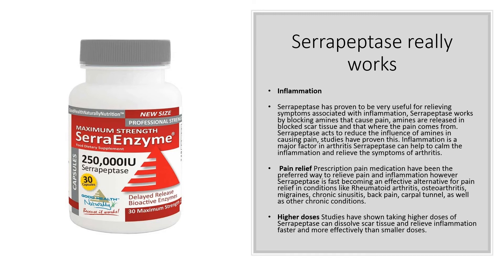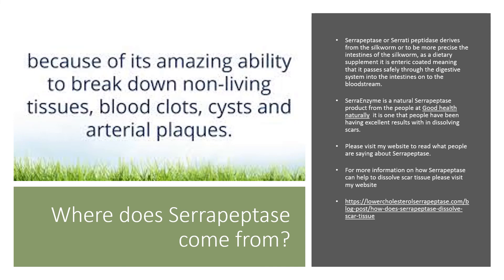Studies have shown that taking higher doses of serrapeptase can dissolve scar tissue and relieve inflammation faster and more effectively than smaller doses. Serrapeptase, or serratiopeptidase, originates in the silkworm — or to be more precise, the intestines of the silkworm. As a dietary supplement, it is enteric coated, meaning that it passes safely through the digestive system into the intestines and onto the bloodstream.